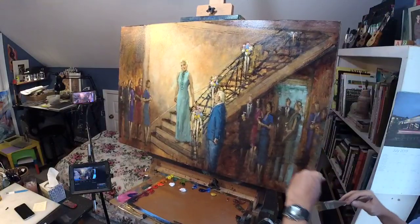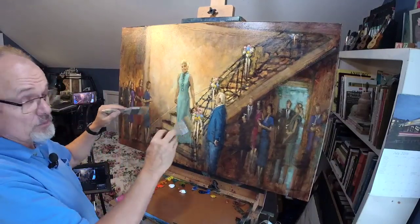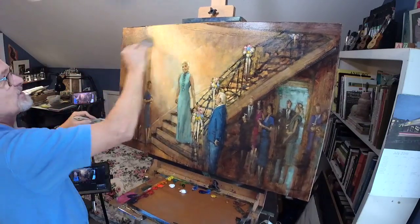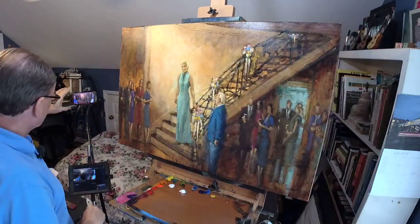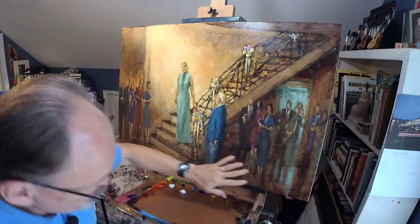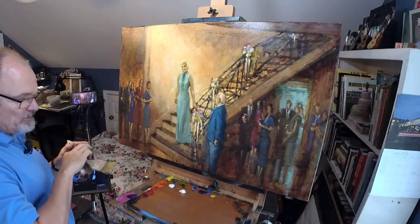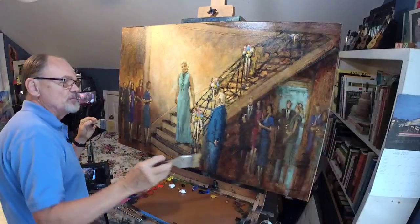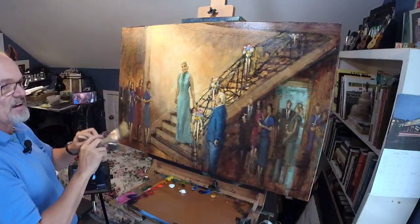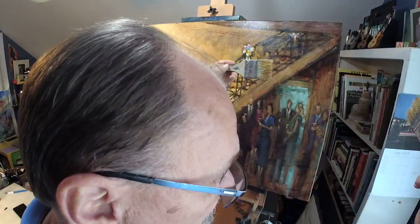We've been over that many times. Somebody might say that's your opinion — no, this is a matter of mathematics and physics. Does that mean a painting with all transparent colors is better than one with a mixture? The answer is no. The principle of variety in every respect trumps nearly every other rule in painting. Variety wins. It's actually better to have a painting that has mostly transparent but some little bits of opaque — because variety.